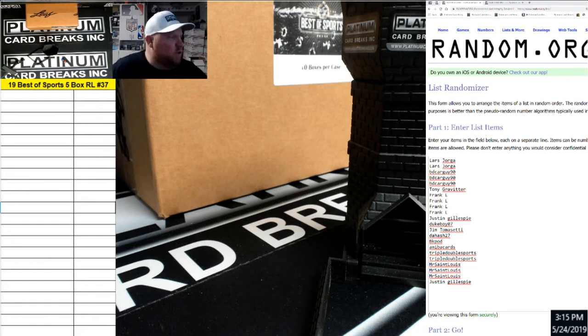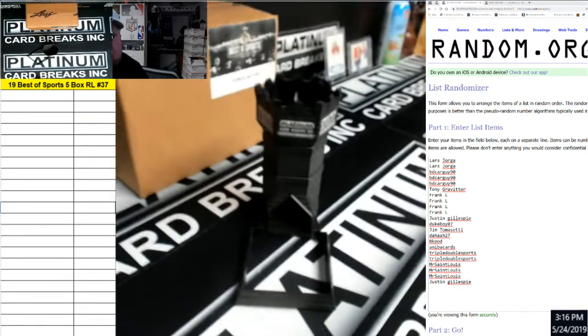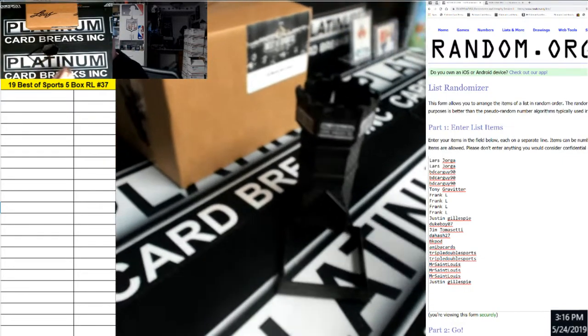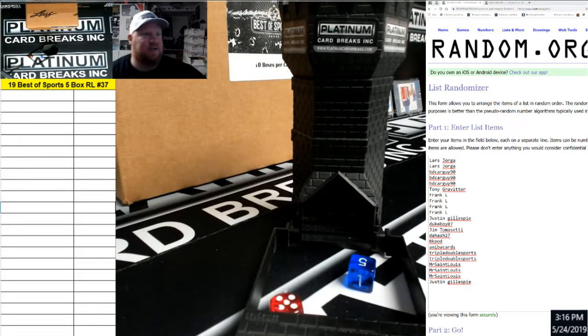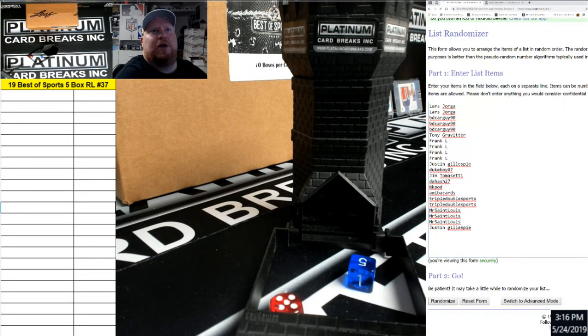Here we go — 2019 Leaf Best of Sports, 5-box random letter break number 37. Only reroll the snake guys. We have a five and a five, going ten times. Thank you guys for filling it up and good luck.